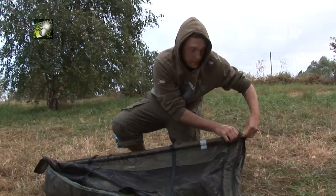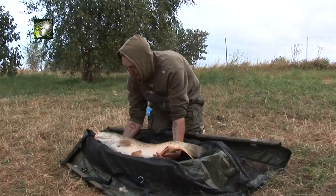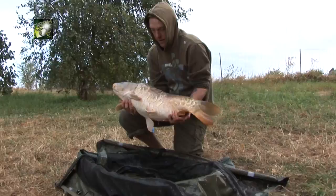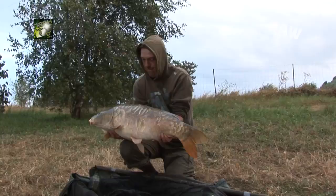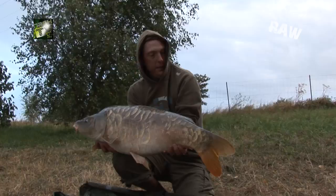First morning on La Botte, first fish — just got 28 pounds. Lovely scaly mirror. Put up a real good fight this one, held mid water on the good old Monster Squid.